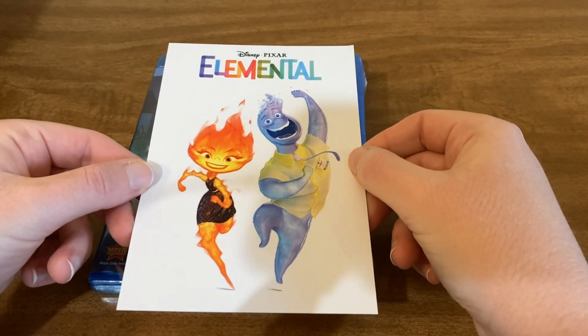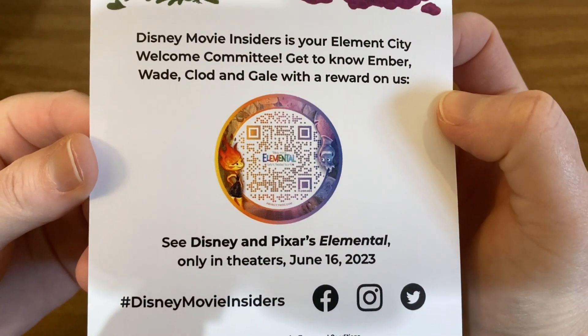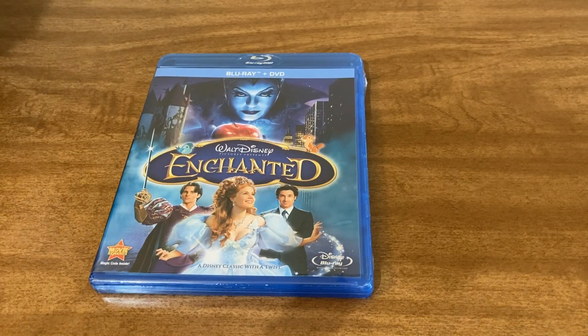This is also in the package — it's a flyer for Elemental, and there is a QR code you can scan. I don't know if it does anything or not, but you can try if you're interested.